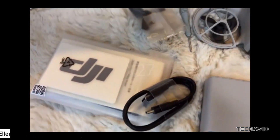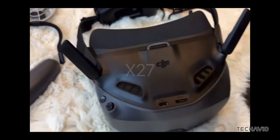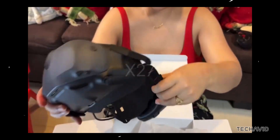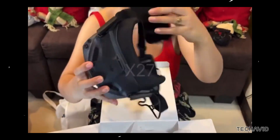DJI's new FPV setup, the Goggles N3 and Neo Drone, just randomly popped up in the Philippines before anyone else in the world even got a chance. People over there are already unboxing these things, testing them out and showing off while the rest of us are just here waiting to see what they're all about.